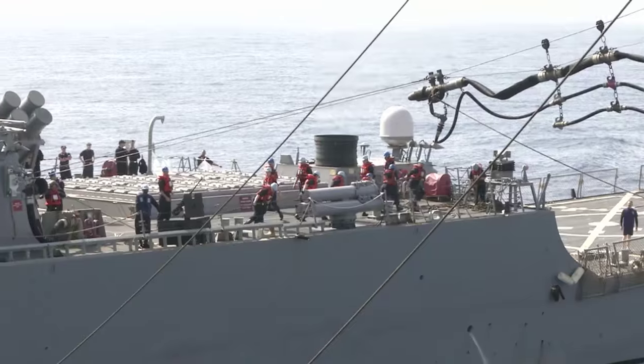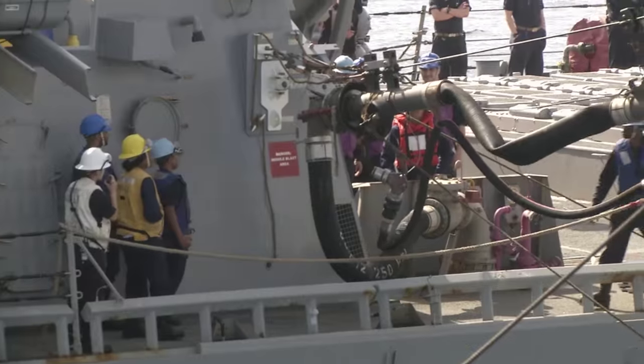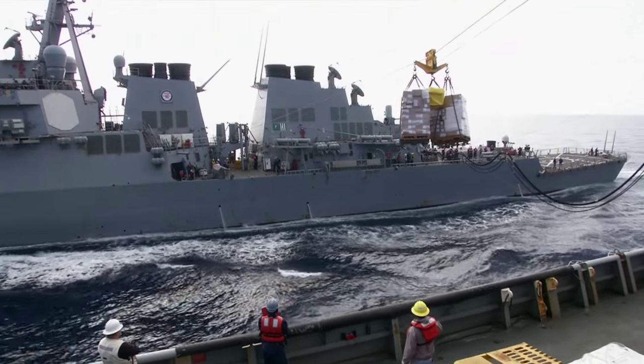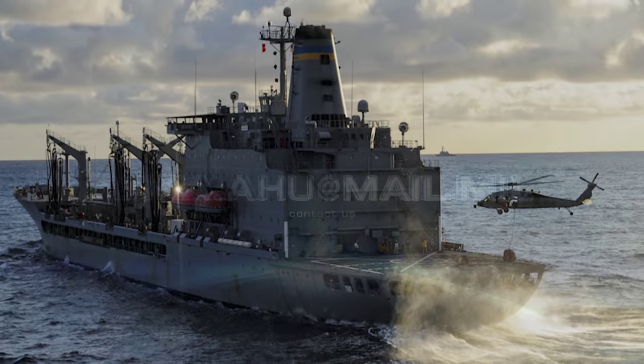The Military Sealift Command goes wherever the Navy's fleets operate to deliver fuel, supplies, and other mission-critical components the fighting ships need. The USNS Kanawha conducts underway replenishments by connecting fuel and cargo lines to the receiving ship or by airlifting cargo by helicopter.